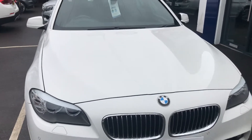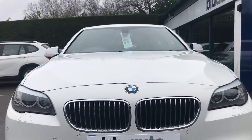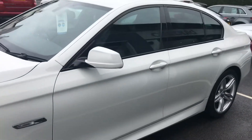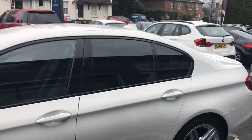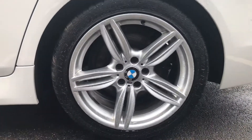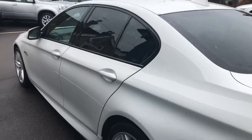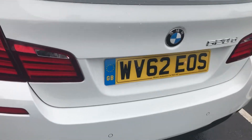There are no obvious stone chips, scuffs or scrapes at all across the front of the car. It's a really nice looking vehicle. Going round to the side, there's a really nice dark tint. These stunning M Sport upgraded alloys are all unmarked and unscuffed, which is testament to the previous owner. It's a really striking looking vehicle, especially with all the lines down the sides of the car.